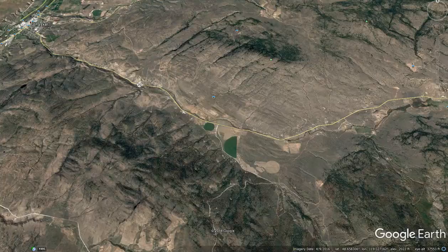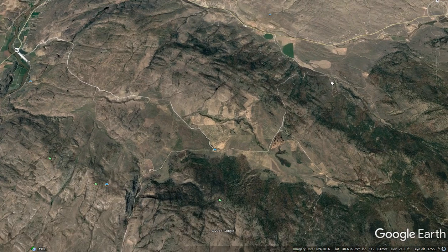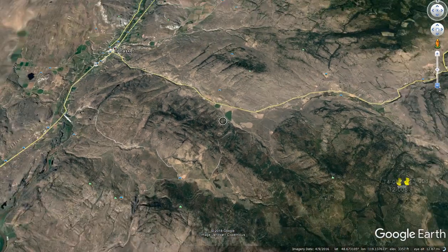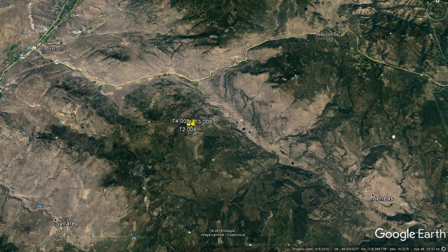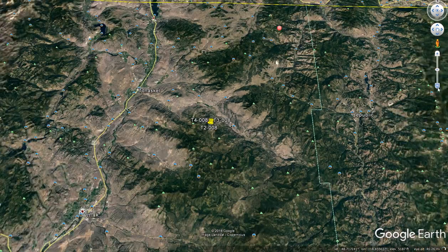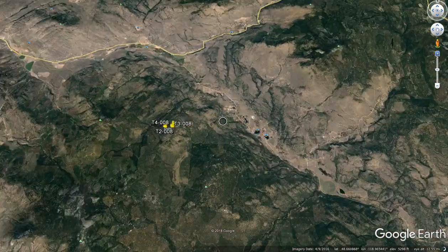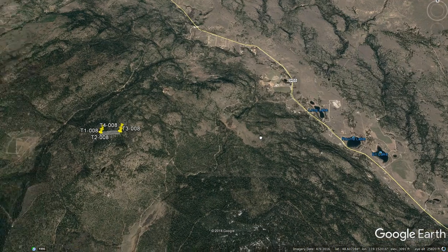Here we are — kind of a wider overview. We've got Omak, Tonaskett, and I think Riverside is right over in this area. You're in the Okanagan Wilderness. Got Round Lake, Long Lake, El Lake. And you're right kind of on the top of this ridge area — kind of slopes up. There are some sites in here that would probably be pretty easy to carve out for a building pad.